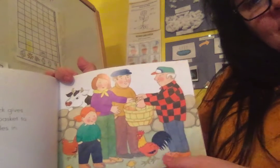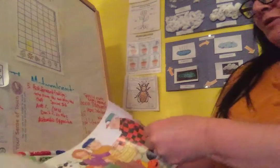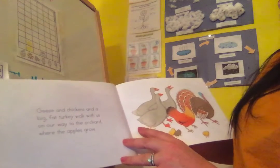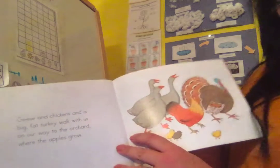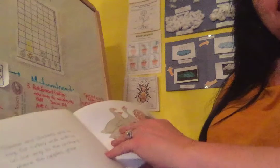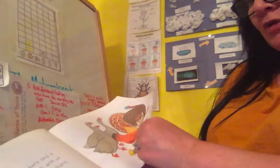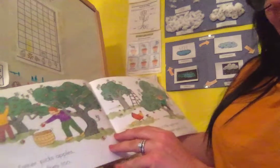Sometimes you get a basket, sometimes you will get a bag to put your apples in after you pick them. Geese and chickens and a big fat turkey walk with us on our way to the orchard where the apples grow. An orchard is like a big area of grass and trees where the apples grow. It's got lots of sunshine so they grow and you can pick them and eat them.